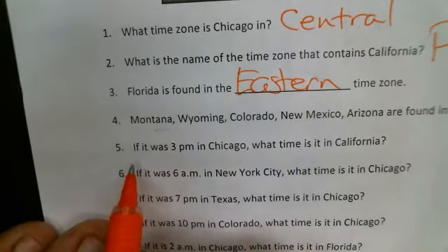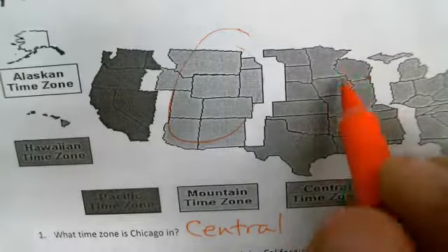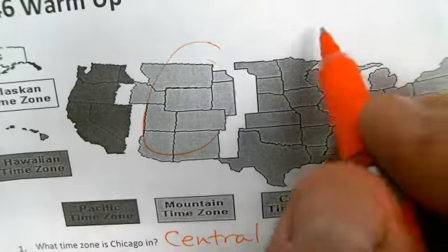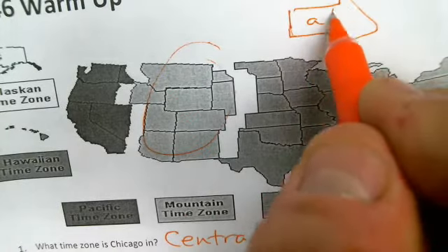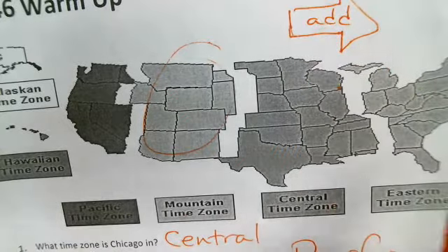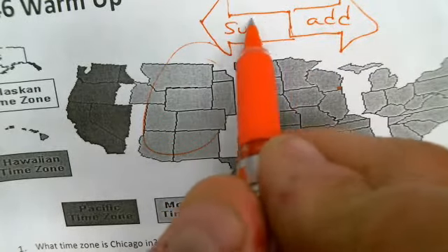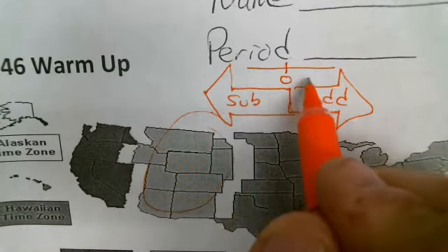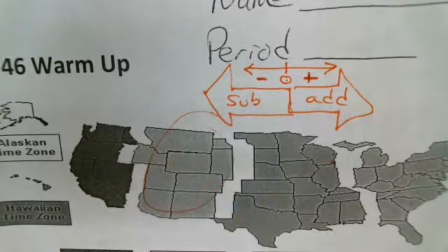Number five: if it is three o'clock in Chicago, what time is it in California? Remember that when you move from one time zone to another on a map, if you are going to the right, you add one hour per step. If you go to the left, you subtract. That's just like on a number line in math class, where to the right of zero you have positive numbers, and to the left, negative numbers.